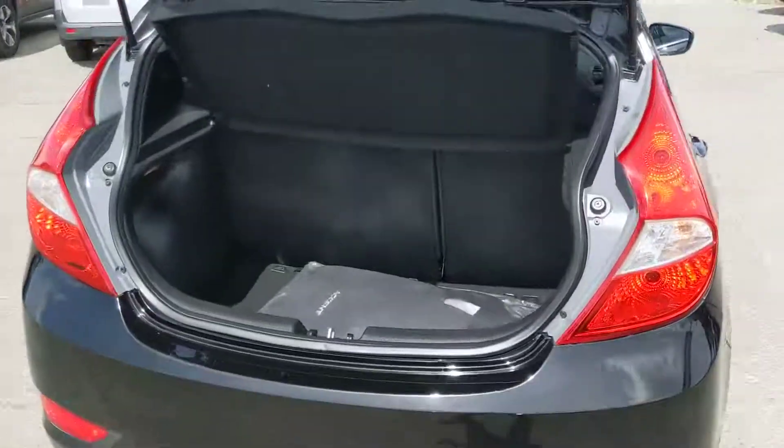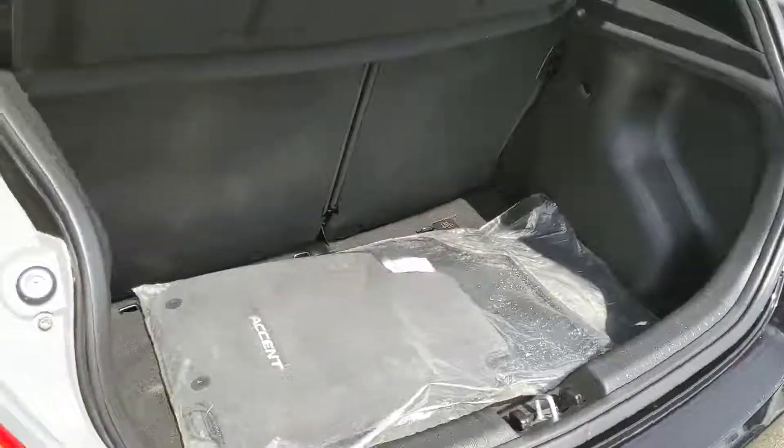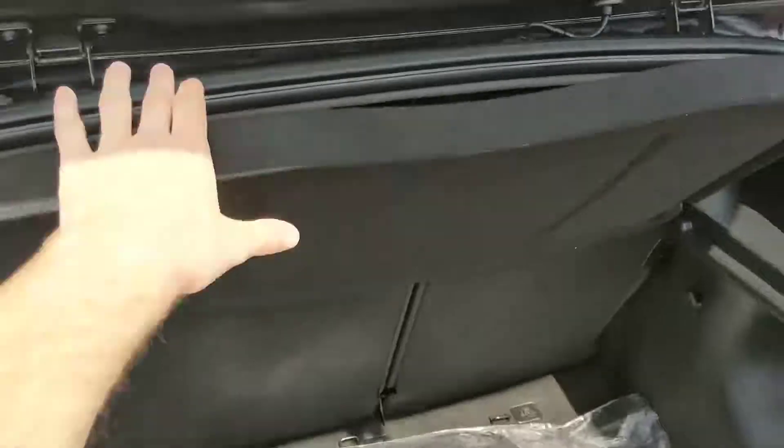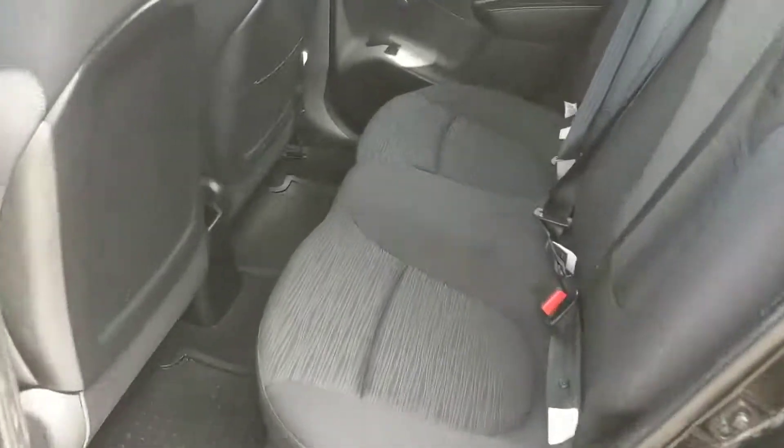So first looking in the back, it is a hatchback, so you are going to have a little bit more space — a surprising amount of space for how small the vehicle is — and it can always be expanded by folding down the back seats, as well as having this sort of privacy cover when the hatch is down.